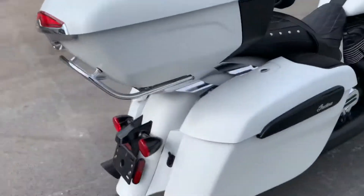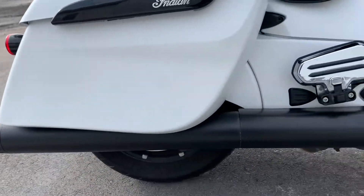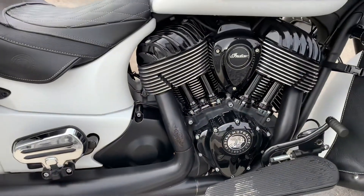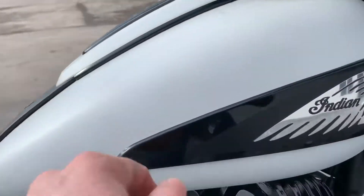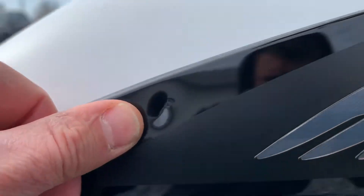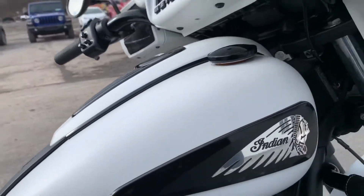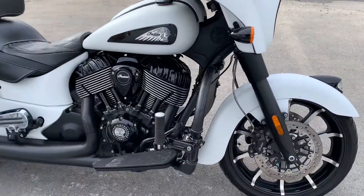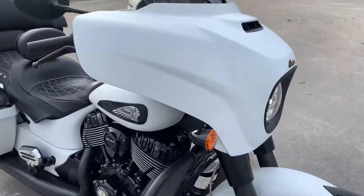Moving around to the right-hand side, bags are clean. He did get his pant leg up against the heat shield on the exhaust, so we've got a little bit of marring there. And on the Indian emblem on this side, you have a little indentation as well. But that's it as far as blemishes — very, very clean bike with lots of expensive upgrades.